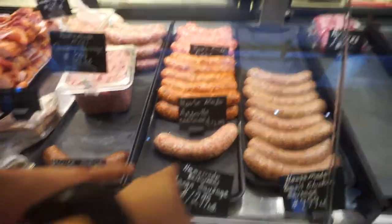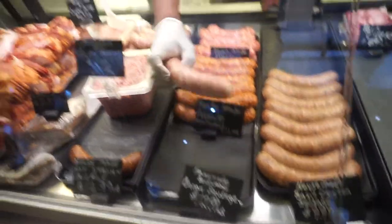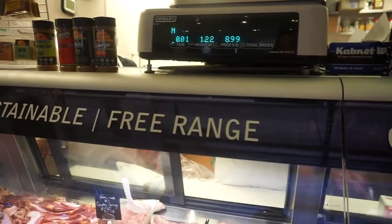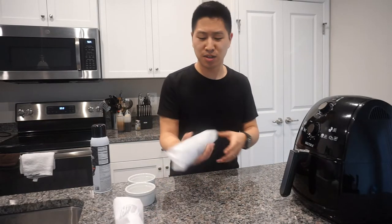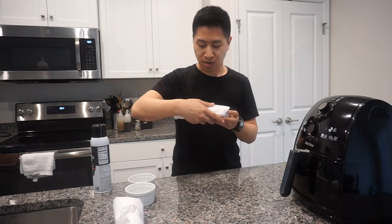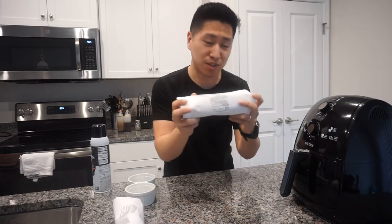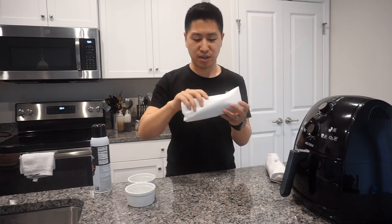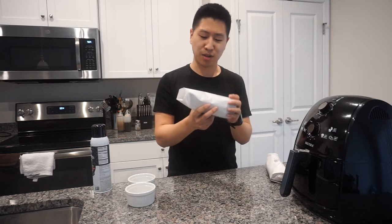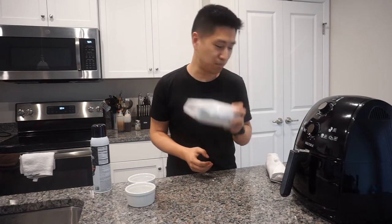The bacon sausage — I think it's the one right there. Alright, we're back! I got everything that we need. So when I was at Union Market, I got our country sliced bacon. We got the bacon, we're going to put this in there. I got ourselves a backwoods bacon sausage. So for breakfast, we're going to get a hearty meat.